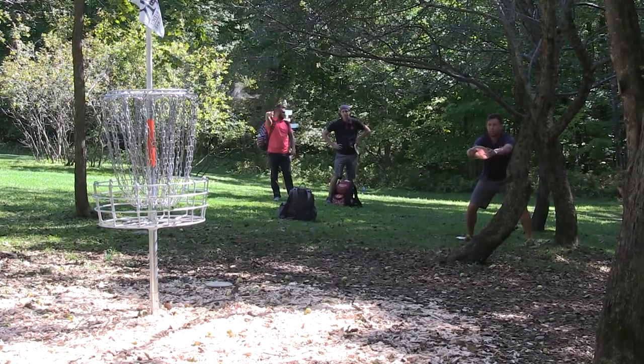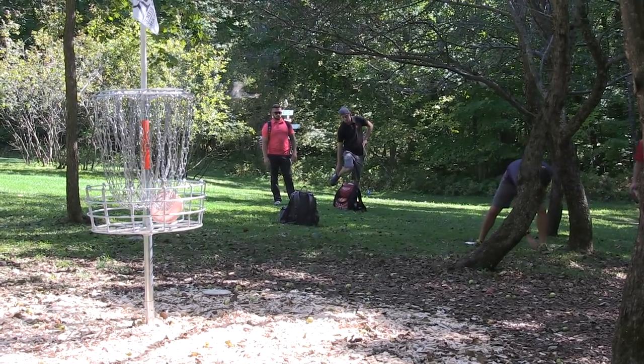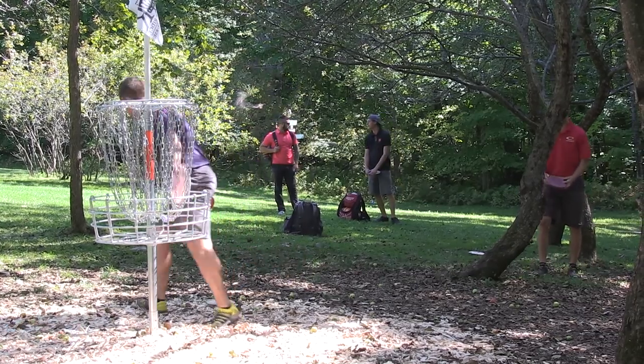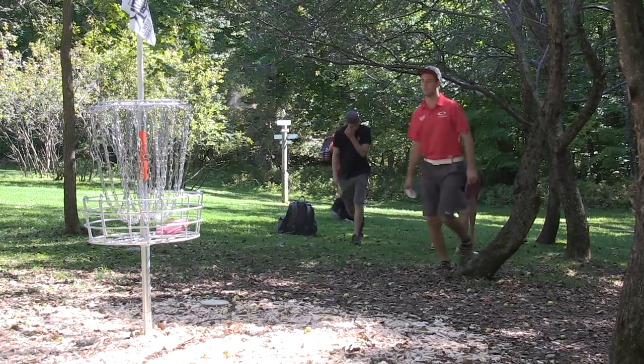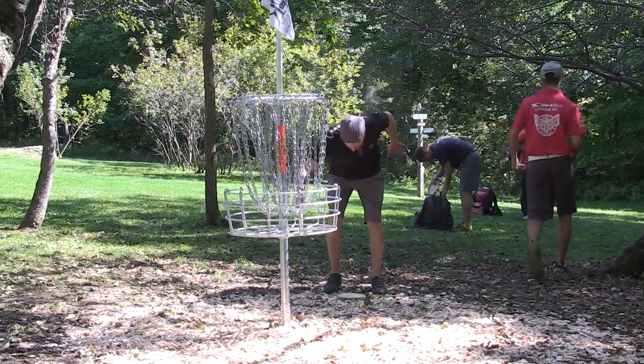Drew will be first to tap in and walk away with a par. Sexton's got a little cleanup and he'll walk away with the par as well. Very calm conditions out there. Ricky scoops up his mini; him and Simon are in. Four pars — not impressive.